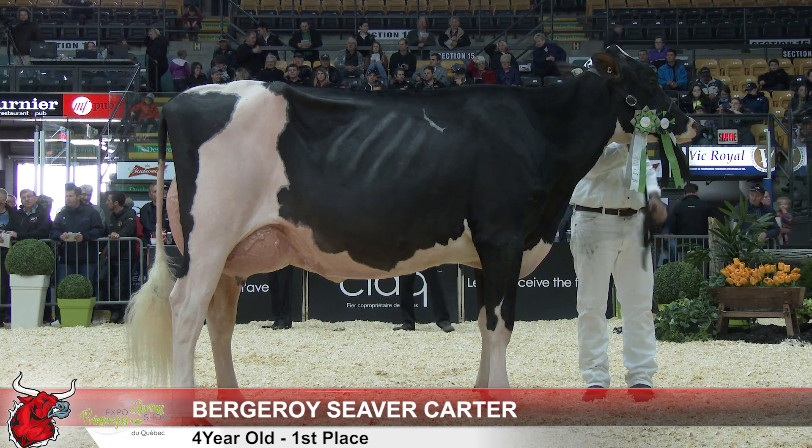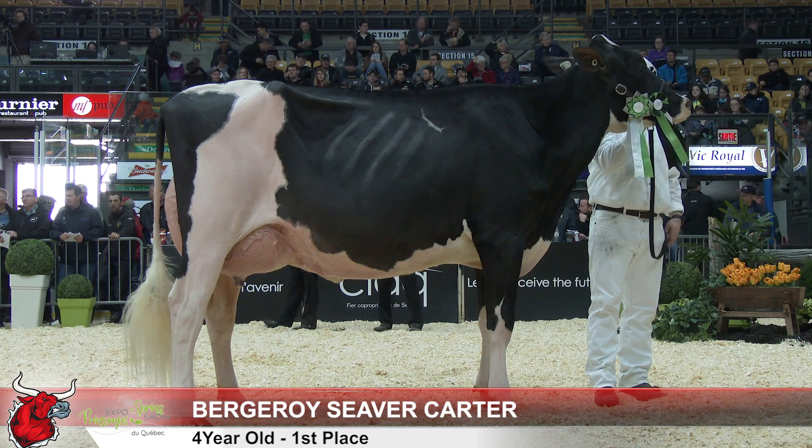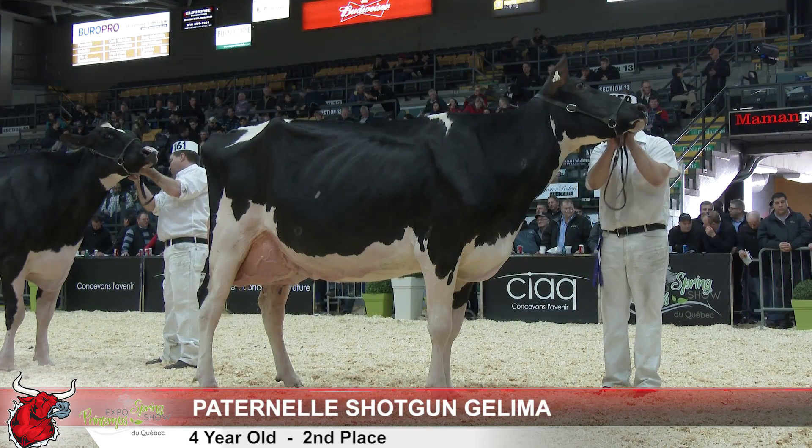It is that mammary system, that snugness of udder, and just her correctness of teat placement that gets her over the beautiful frame cow here in second.